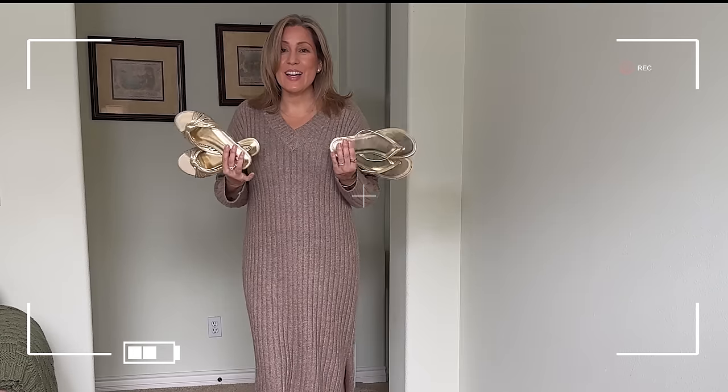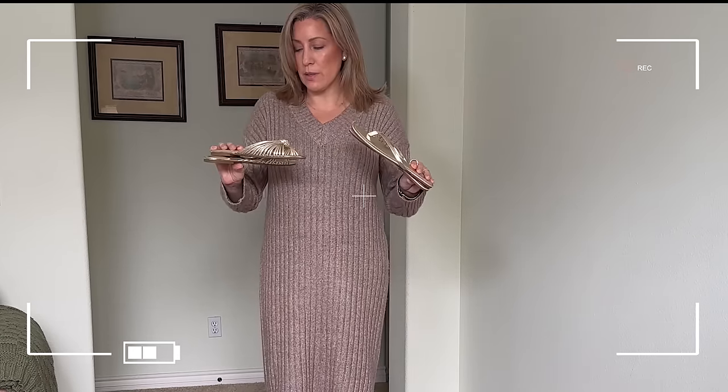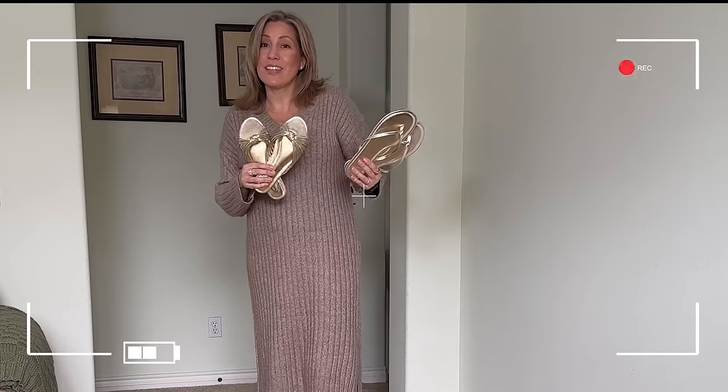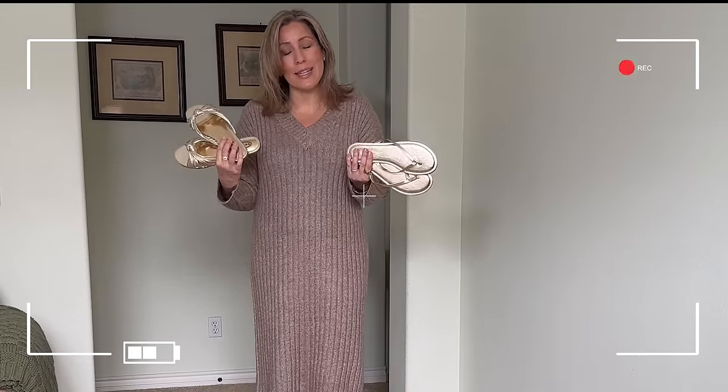Today I'll be trying everything on with these gold sandals I recently picked up. These are gold slides from Walmart, and these are some gold flip flops from J.Crew, which I've really been loving because I think they can go from a casual daytime look to an evening look pretty easily.